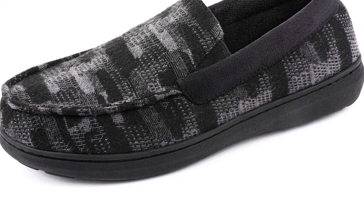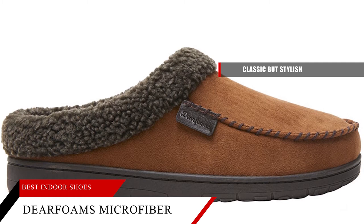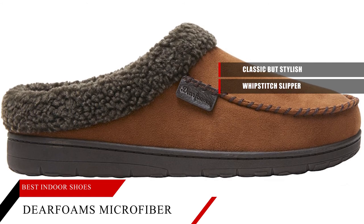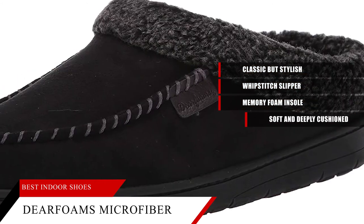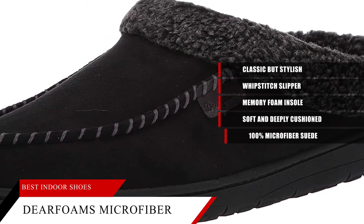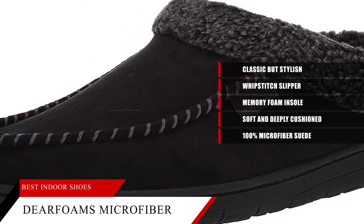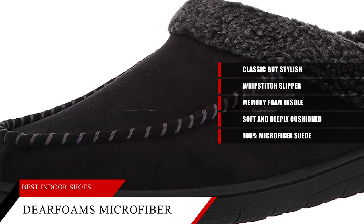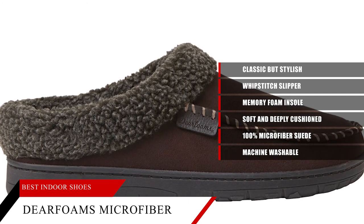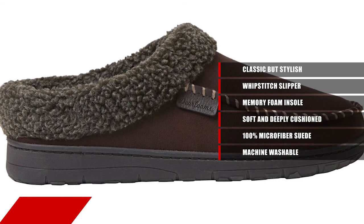Best Suede Clog: Deerfoam's Microfiber Slipper. For the men who want a simple, classic, but stylish clog style slipper, Deerfoam's Men's Microfiber Suede Clog with Whip Stitch Slipper is the perfect fit. With a memory foam insole, these clogs are soft and deeply cushioned to give you maximum comfort. Made from 100% microfiber suede, these slippers will keep your feet dry and free of slips or trips. They are easy to clean with just a damp cloth or spray of the hose, so you can wear them indoors or take care of them outdoors too. Plus, they're machine washable. The outsole is made of recycled rubber, is slip resistant, and will give you a solid grip no matter what surface you're on.